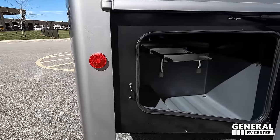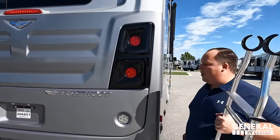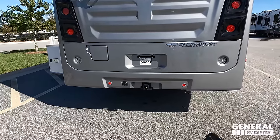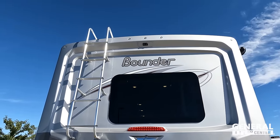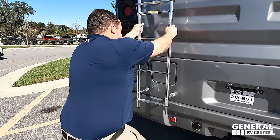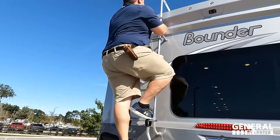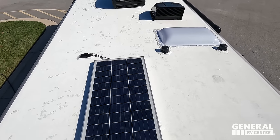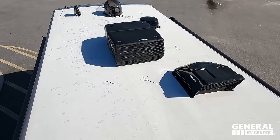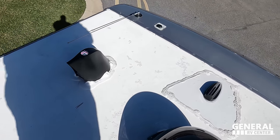Additional storage along this side. There's a ladder up to the roof — we're going up today since it's dry. Coming around the back, we have a 5,000-pound hitch, fuel fill in the rear, and a backup camera. Up on the roof, there's a nice one-piece fully walkable TPO roof, a solar panel, two MaxxAir fans, two air conditioning units, a Winegard digital antenna, a satellite system, and a Wi-Fi ranger.